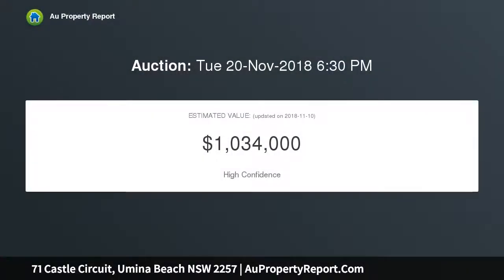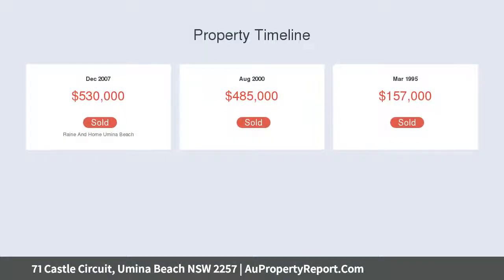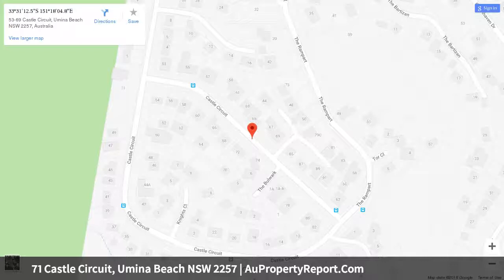An easy concrete driveway provides level access to the home with plenty of room for additional vehicles. The entry is impressive with a dedicated foyer on the ground floor along with two double bedrooms, both with built-in wardrobes, sliding doors to a covered porch and beautiful views.